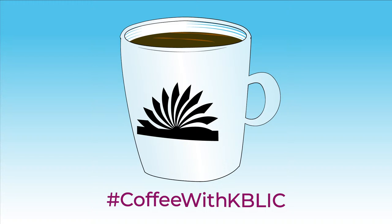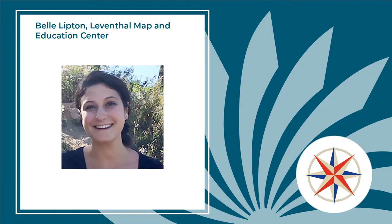Hello and good morning. Welcome to Coffee with K-Blick. My name is Amber and I'm a business and technology librarian at the Boston Public Library at the Kirstein Business Library and Innovation Center. Today we have with us Belle Lipton from the Leventhal Map and Education Center.